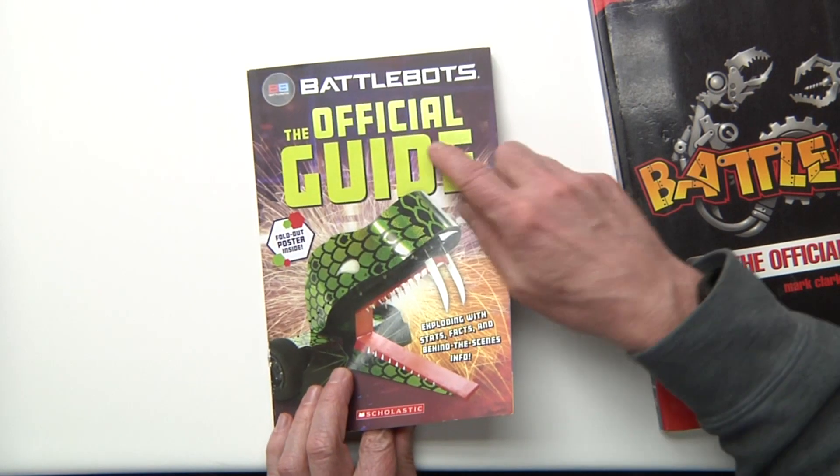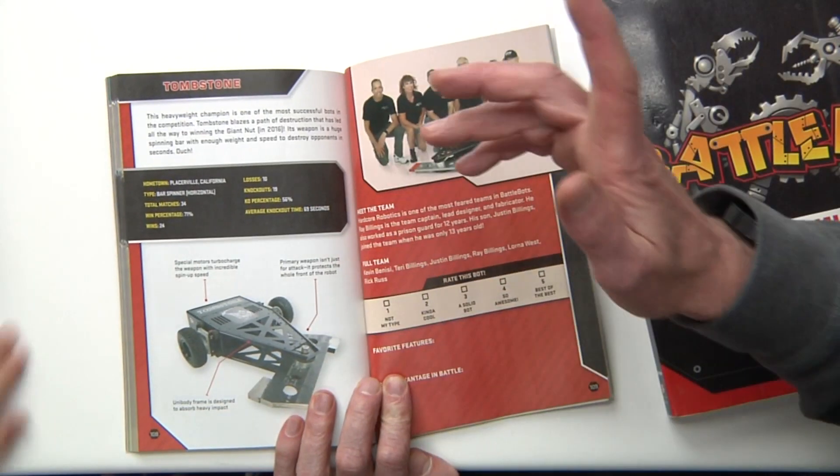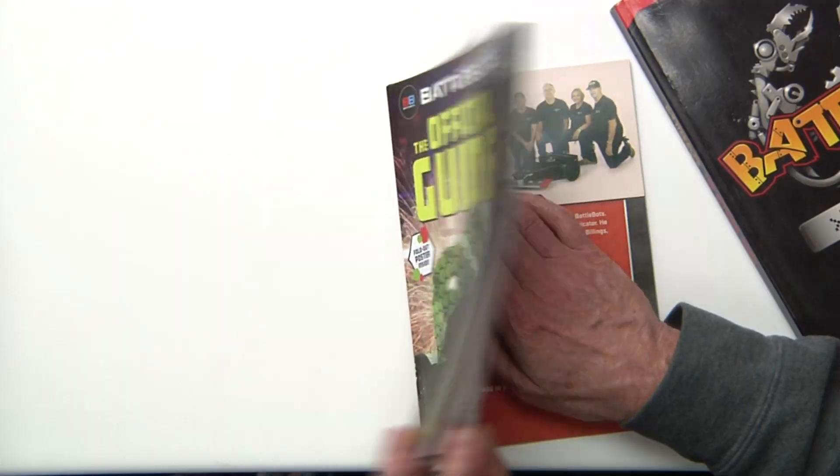Okay, let's take a look at the official guide to BattleBots. Right away, one of our favorite BattleBots — Tombstone! That's right. This book was made in 2022. On this page right here, it lists all different types of facts.